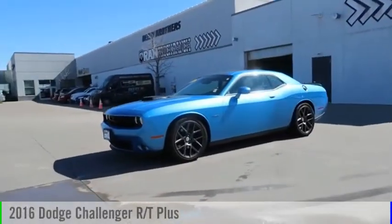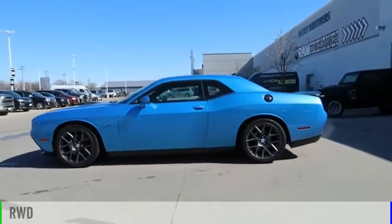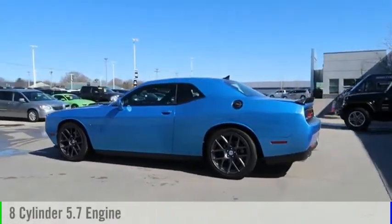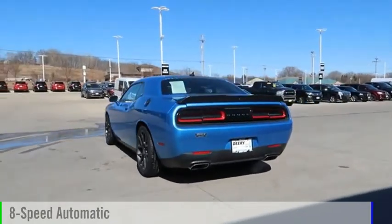Take a ride in the 2016 Challenger. This vehicle is powered by a rear-wheel drive, 8-cylinder, 5.7-liter engine, and comes with an 8-speed automatic transmission.